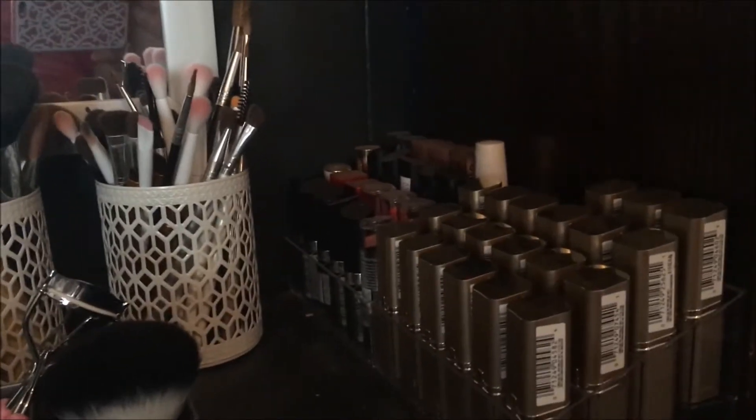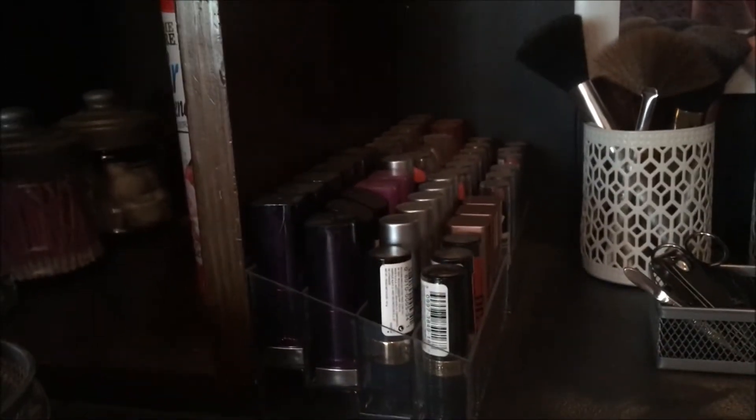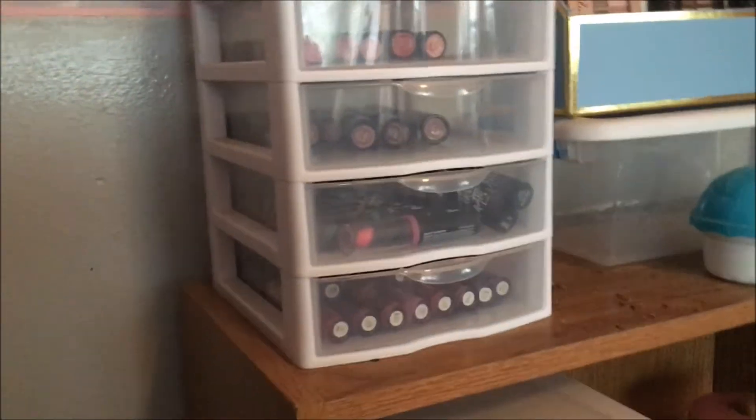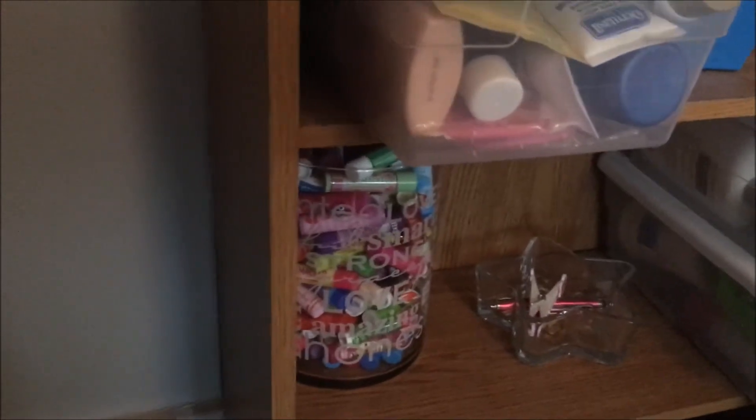Lipsticks — I have 152. I keep the majority of those in these little acrylic lipstick holders on either side. Liquid lipsticks I have 35 — I keep them in this little drawer container from Sterilite. Lip balms I keep in this large jar here, filled to the top — I have 214 of those. I also keep some in this little bucket down here, the ones I usually reach for.